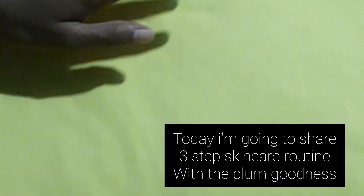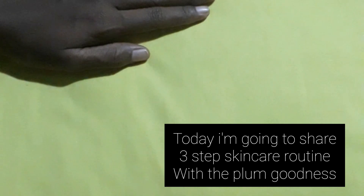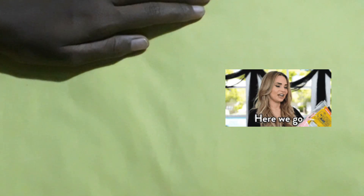Hello everyone, welcome back to my channel. Before starting, subscribe to my channel, like this video, and share it with your friends. Today I'm going to share a three-step skincare routine with Plum Goodness.